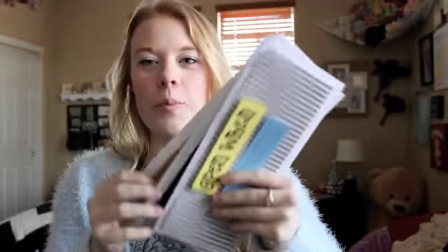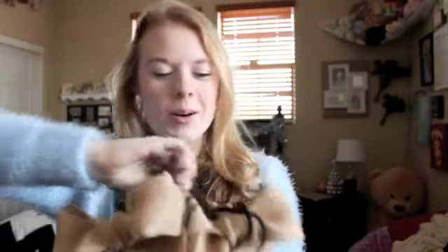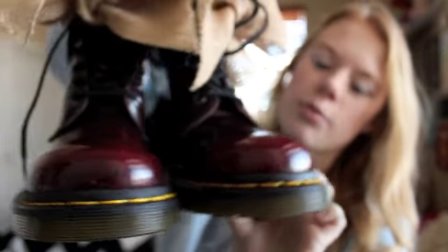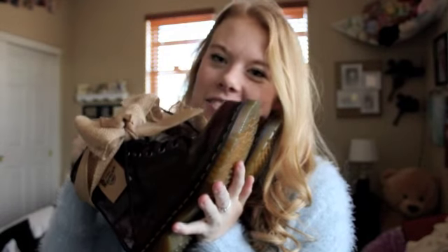So Maddie, my best friend, got me this. First she made me open 'open when' letters — which I actually made her open 'open when' letters for her Christmas present too. And then — I freaking love her — she got me Doc Martens! These are the Doc Martens I wanted. They're like a reddish, almost red-maroon-burgundy color, and she put these cute bows on them. I seriously wanted these so bad and was not expecting it.